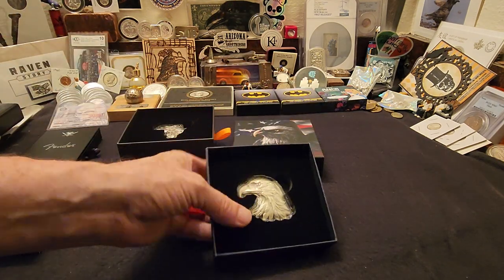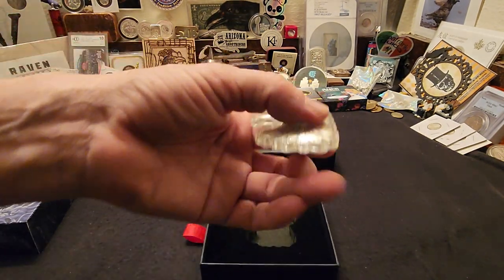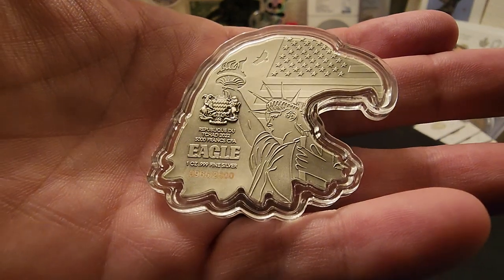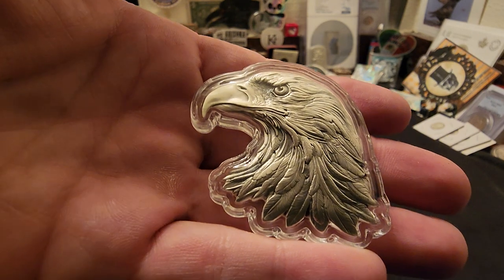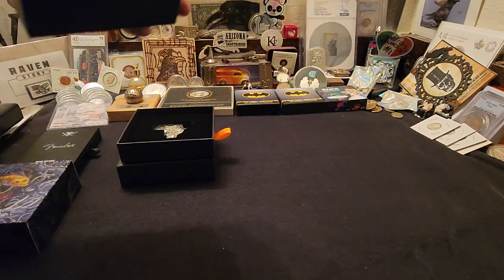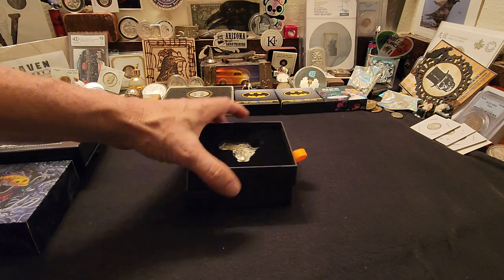These next two items are limited mintage. This is the Eagle — one ounce, three nines fine silver collectible. Look at the detailing and beauty in this, ladies and gentlemen. Another item I actually picked up from Grove, and this one I got from Ida. I got a really good deal on this — number 965 of 2,500 limited edition. These are coins because they have a denomination on them: 5,000 francs. Really cool stuff to add to the deep stack.